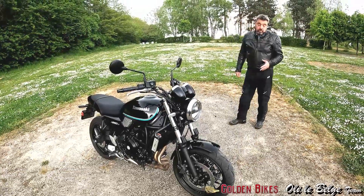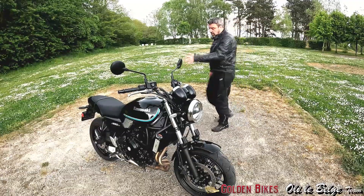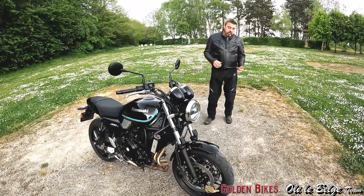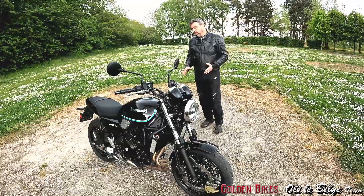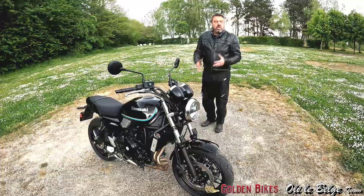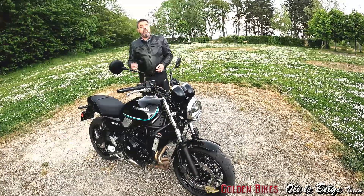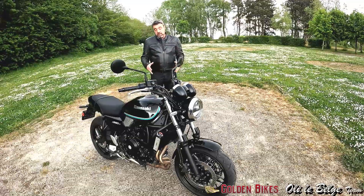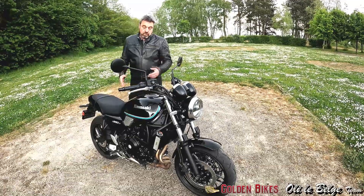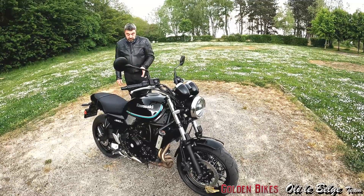Pour la monte pneumatique, on est sur les mêmes gommes que la Z650, sur la même taille, c'est un 160 derrière. On reste raisonnable quant à la largeur du pneu, même si je pense qu'un 150 serait passé à l'aise aussi. Mais ça ne grève pas la maniabilité puisque vraiment cette moto est super maniable. Elle est hyper à l'aise en ville. Ce bicylindre est gorgé de couple, donc pour se faufiler entre les voitures, c'est un réel plaisir. La moto est très fine.